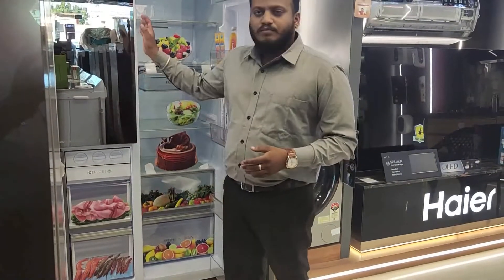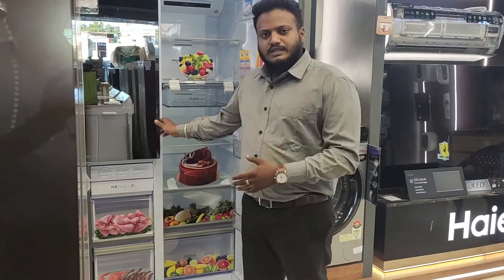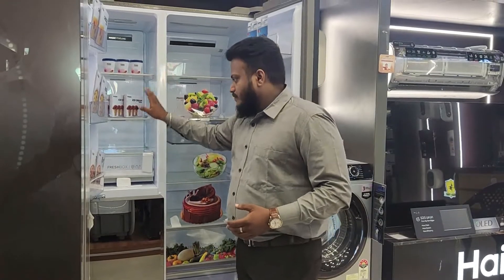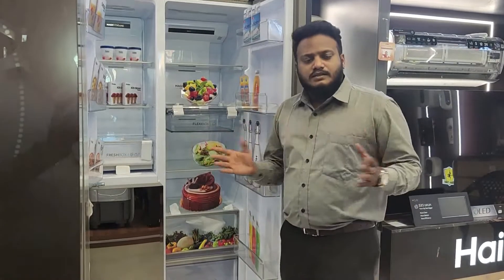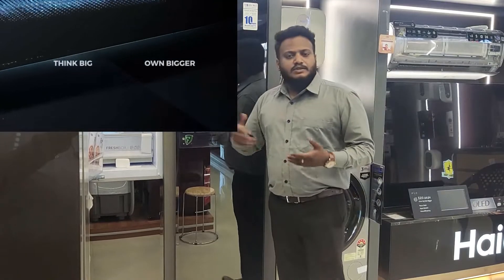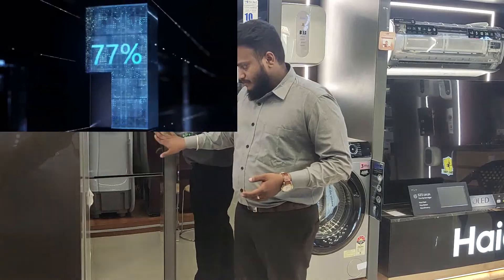This particular magic zone can be converted and used as a refrigerator as well as a freezer. As a factory setup, the company provides it as a refrigerator zone. Both this magic convertible zone and the refrigerator together provide India's highest refrigerator ratio, which is 83% refrigerator space and just 17% freezer space.